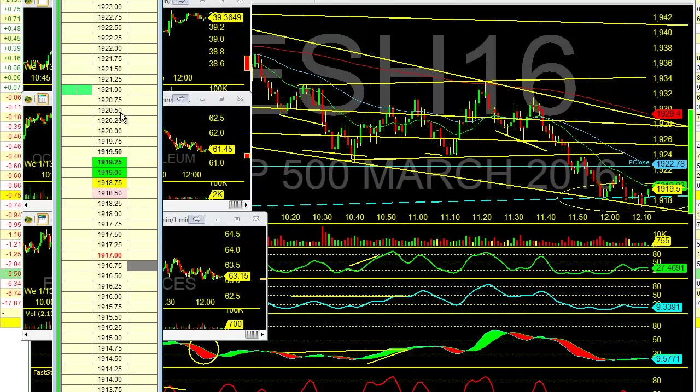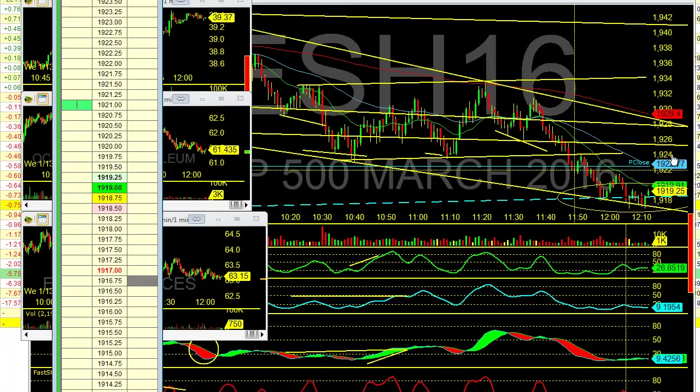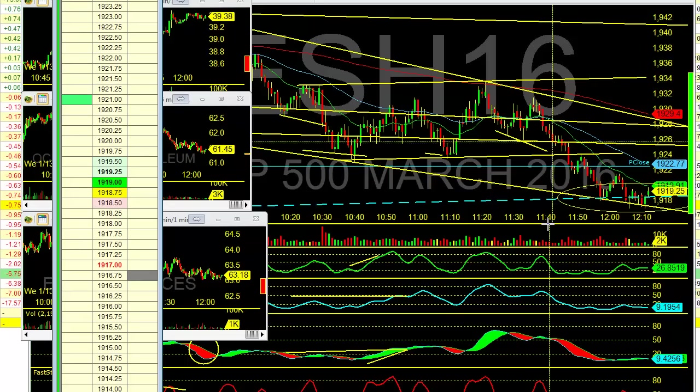We're going to let this play out right before I go to lunch. I lost my wallet yesterday — had about $120-$130 in it, plus all my credit cards I had to cancel. We'll make that back here, $120 right now.